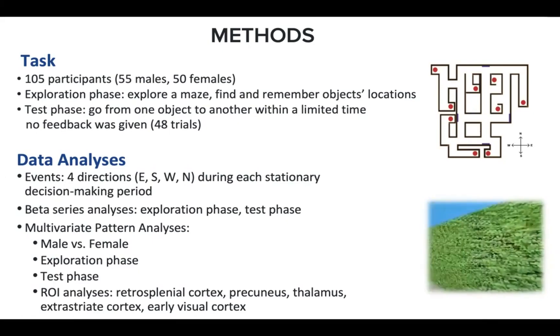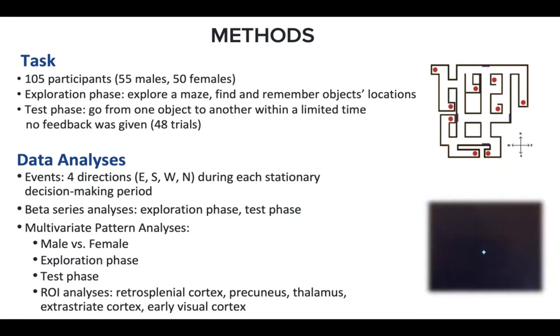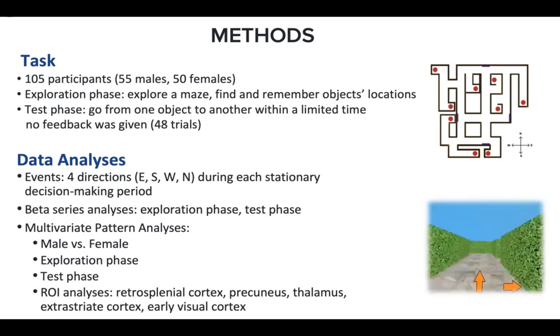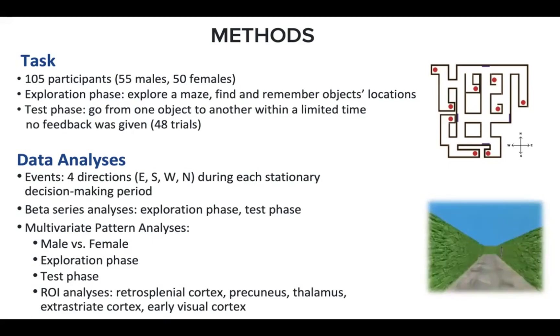For data analysis, we calculated a beta series for each subject's decision-making period when they were stationary, looking in the south, east, west, or north directions in the exploration and navigation test phases for males and females separately. Then we conducted a multivariate pattern analysis to discriminate brain activation patterns of the four directions in different regions of interest, including retrosplenial cortex, precuneus, thalamus, early visual cortex, and extrastriate cortex.